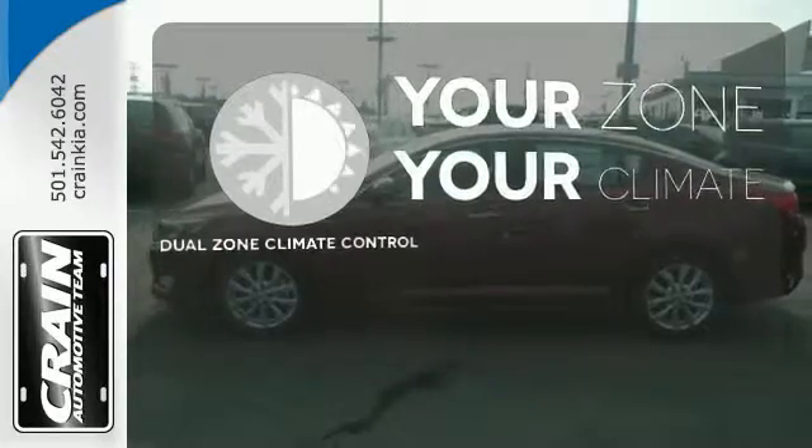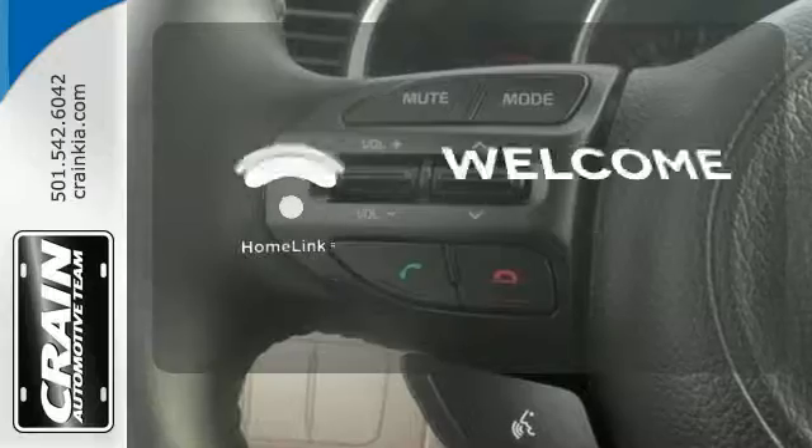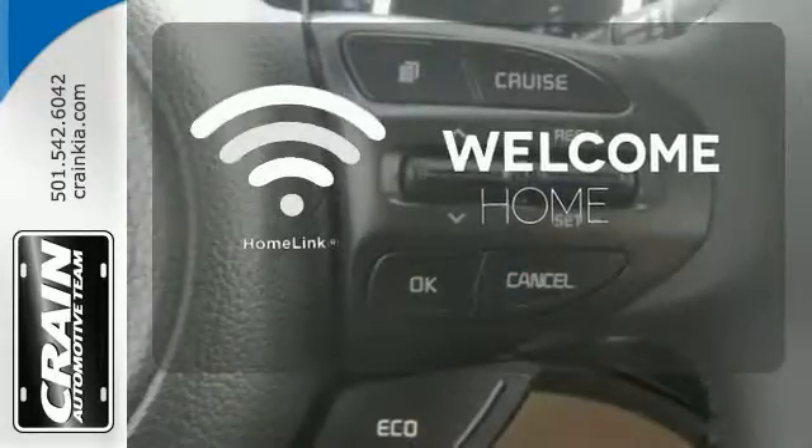It's too hot, it's too cold — not anymore with dual zone climate control. Program garage door openers, gates, and lighting systems with Homelink.